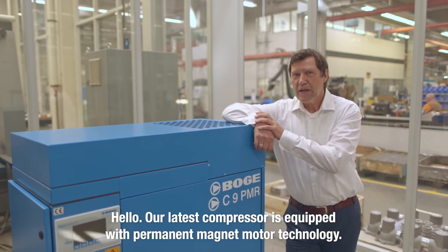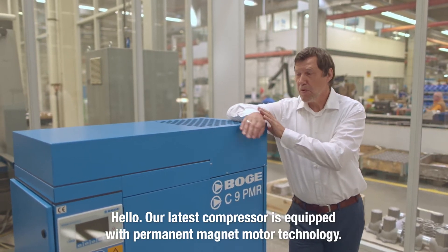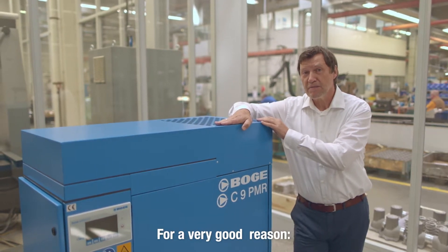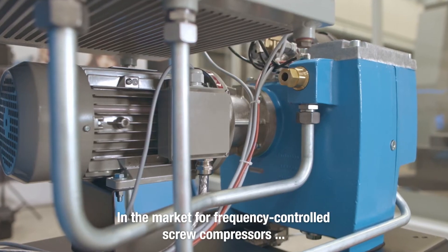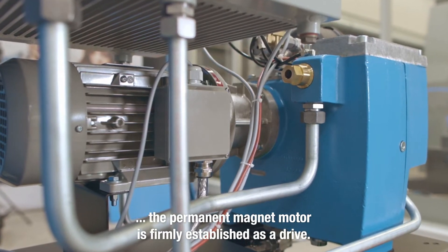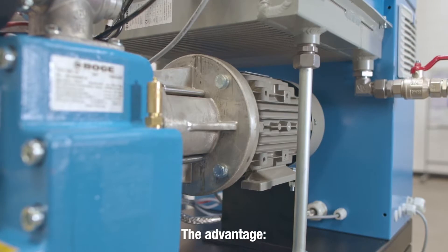Hello! Our latest compressor is equipped with permanent magnet motor technology, and for a very good reason. In the market for frequency controlled screw compressors, the permanent magnet motor is firmly established as a drive. The advantage?